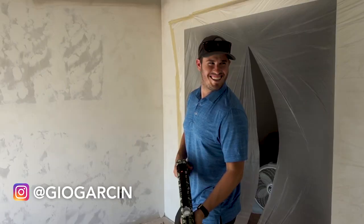This is my friend Gio. We're going to be working together on this project. He's also a sick landscape photographer.